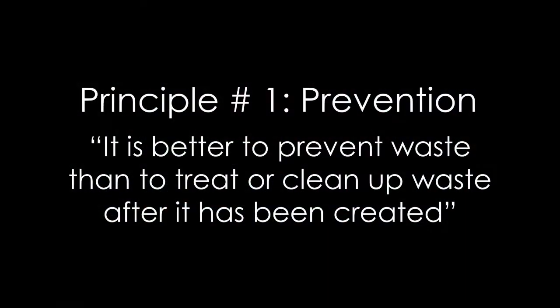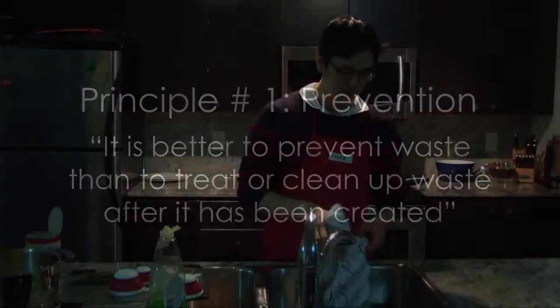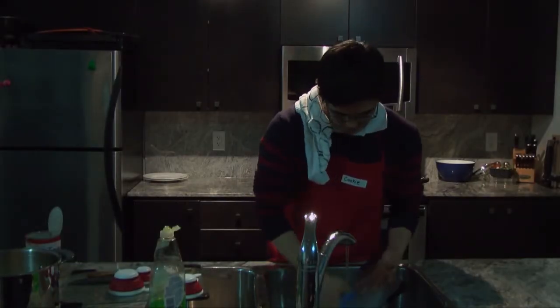So remember, Principle number one says it's better to prevent waste than to treat it or clean it up after it's been created. I think after today, Cookie would have to agree.